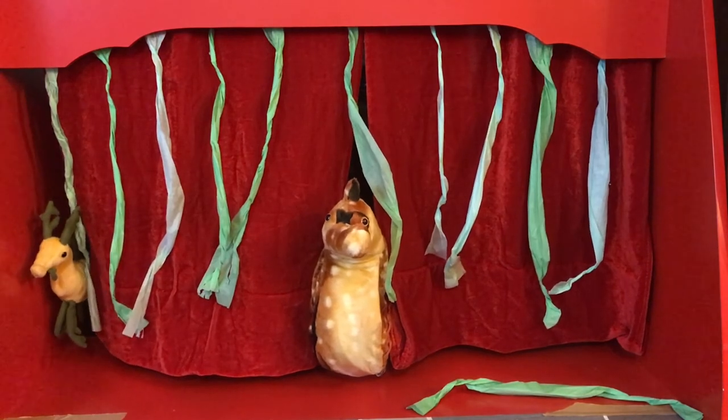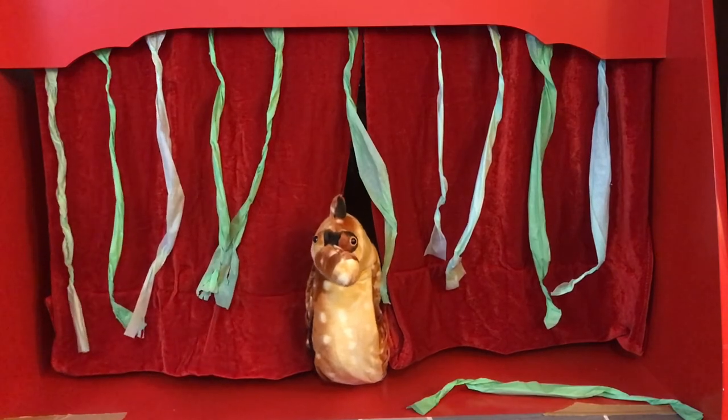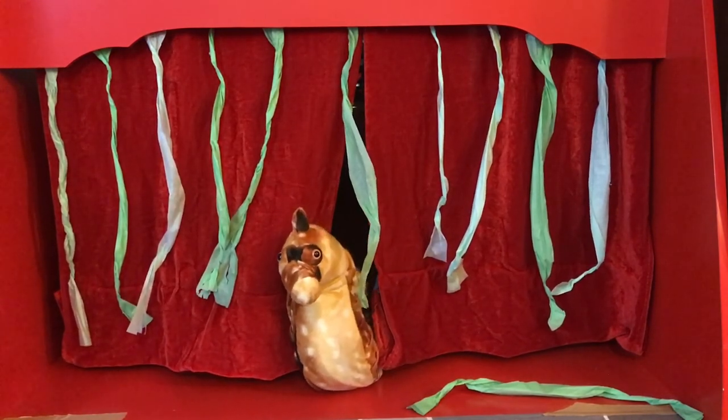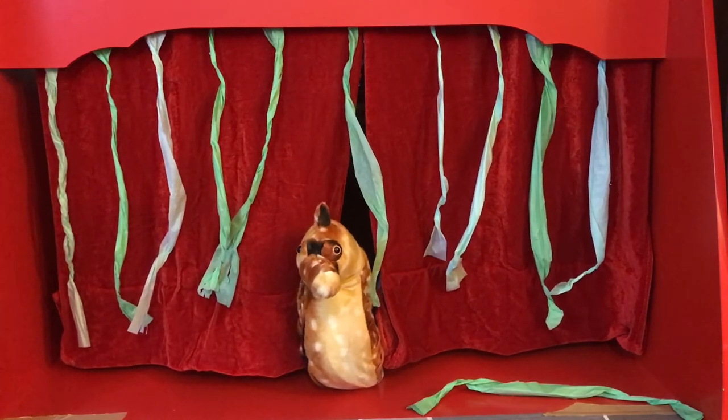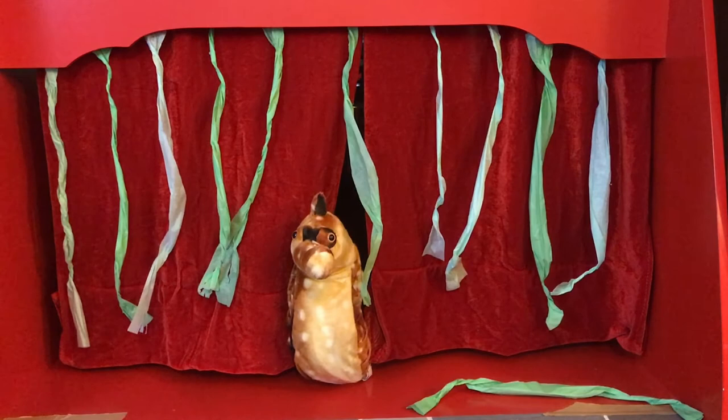Can a father be a mother? The answer is yes, if the father is a seahorse. Usually only female animals give birth, but seahorses and sea dragons are different — it is the male, not the female, who gives birth to the young. The male and female seahorse greet one another every day at the same time. They may twirl around a blade of grass or swim side by side, creating a strong bond between them.